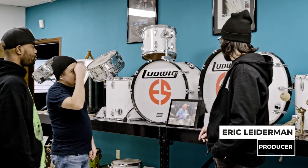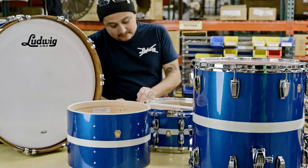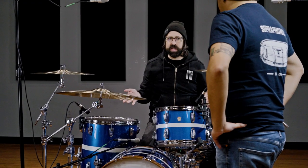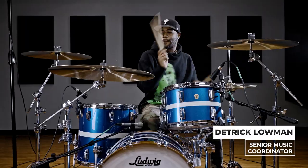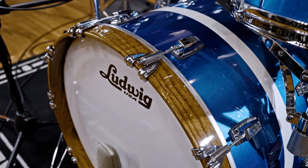Drums and Late Night have a really rich history — from the band leader to just being the central visual focus. I've never seen any sort of color combination like this, and every time we see this kit on the show, which is several times an episode, you're going to notice it. It's going to stand out.